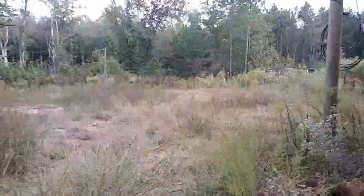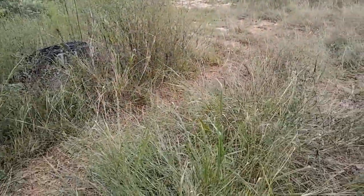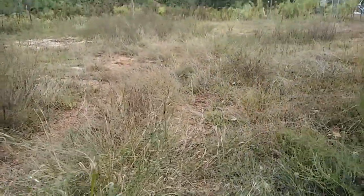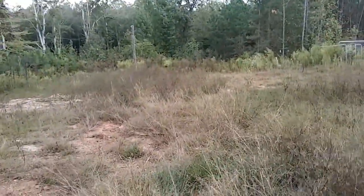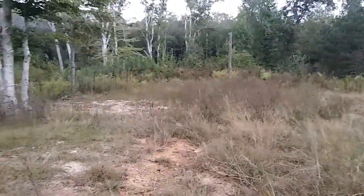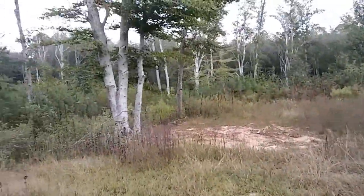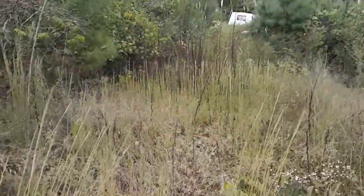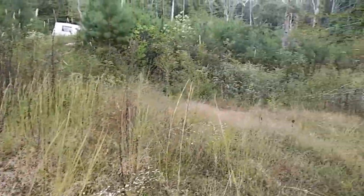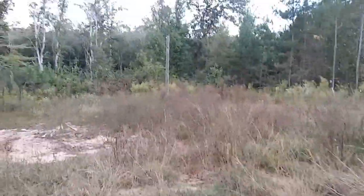It doesn't look like much right now — this all has to be cleared. But this is the drive, it does have some gravel on it. They said the guy who sells the land will probably come in and bushwhack or whatever and clear the way and put down some more gravel. My drive isn't too steep but I'd like to have it dug out a little differently. There was an RV here a while ago, I don't know where they parked it.